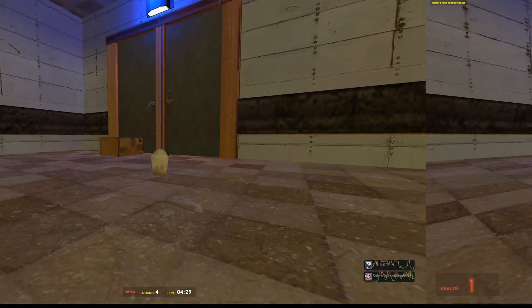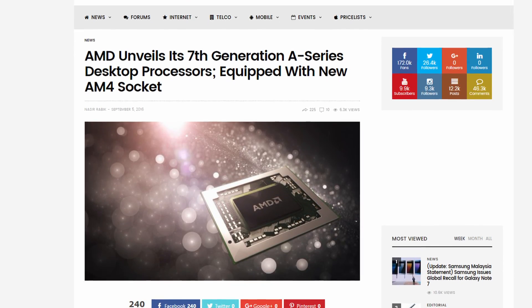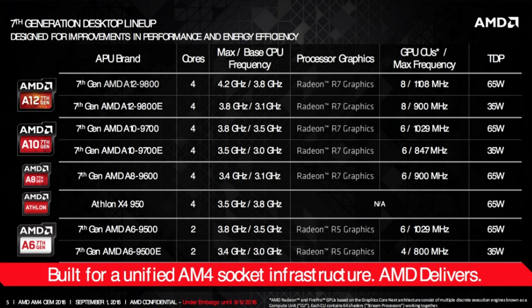Just yesterday, AMD announced a set of new AM4 socket compatible CPUs and most of them were APUs, as we can see here. We are getting a new Athlon that is confirmed, however we only know